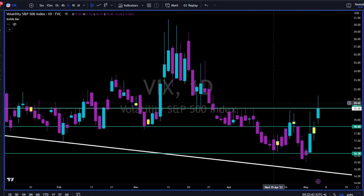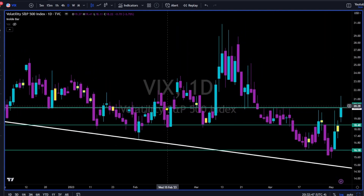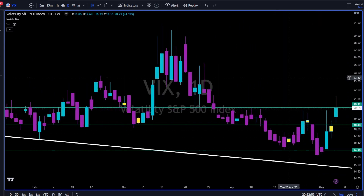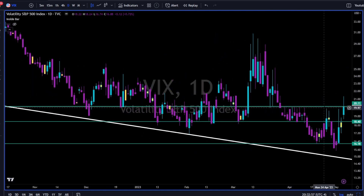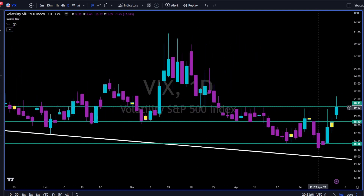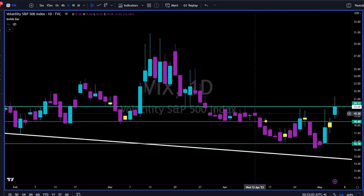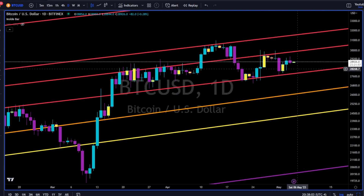VIX — you know these green lines because you follow me on Twitter and saw previous videos. If you remember, we drew these three green lines two or three weeks back, and here we are. Only by looking left we can know with high probability where the next support is and where the next resistance is.